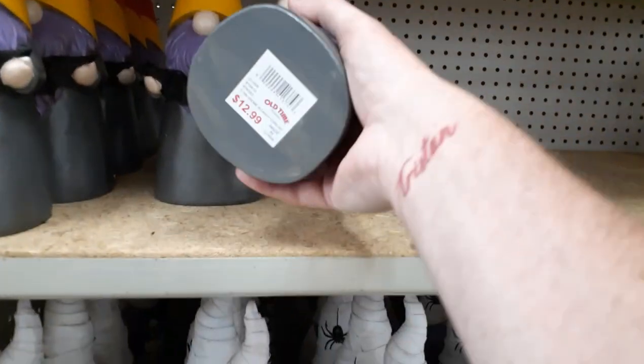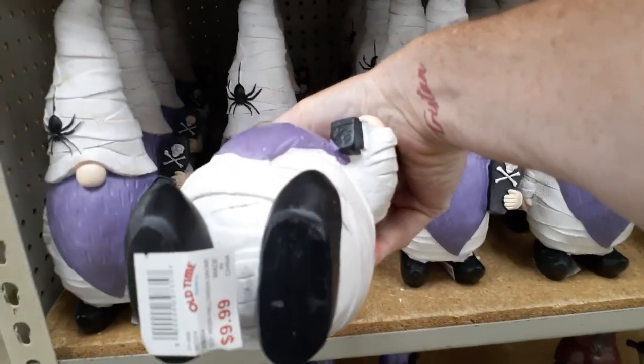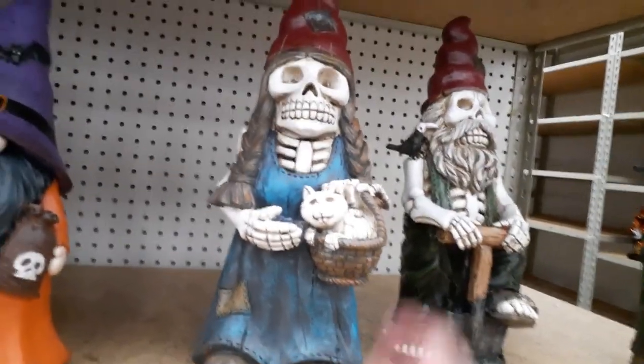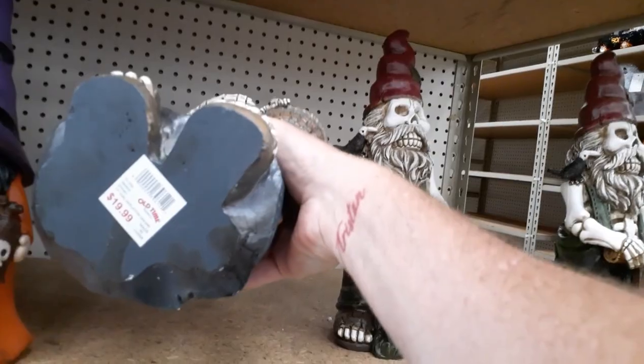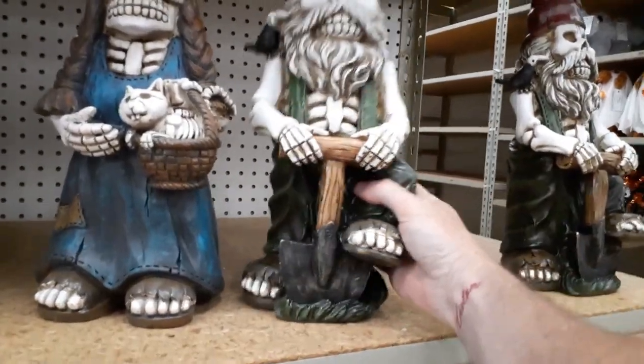These are actually pretty cool — looks like gnomes are gonna be the thing this year. How much is this little guy? Twelve ninety-nine. Kind of steep for a gnome. Nine ninety-nine for this little fat guy with the purple beard. Oh, look at this one — she's kind of cool. Looks like she's nineteen, and he's twenty bucks. So forty bucks for the pair — they might come down. Looks like they've got plenty.